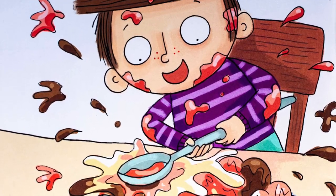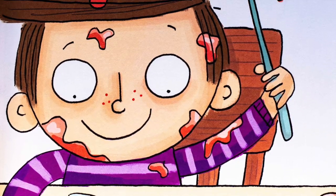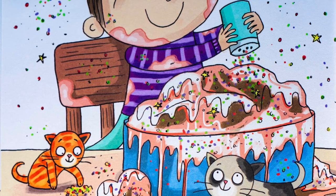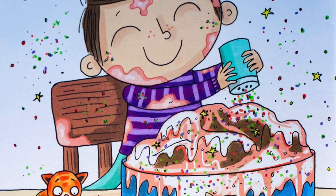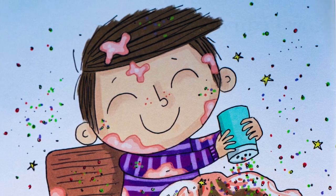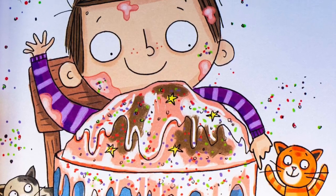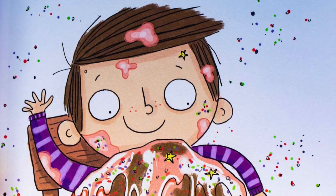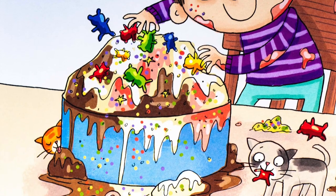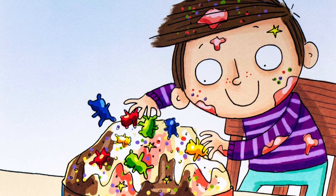I pat it down. I pat and pat. Now I can add some of that. Red and blue and yellow and green. This is the best ice cream cake I have seen. I pat it down. I pat and pat. Now I can add some of that. Red and blue. Big and small. I think I have room to add them all.